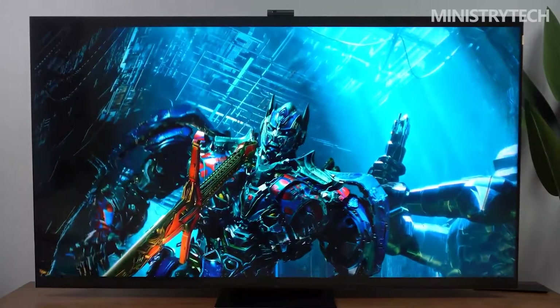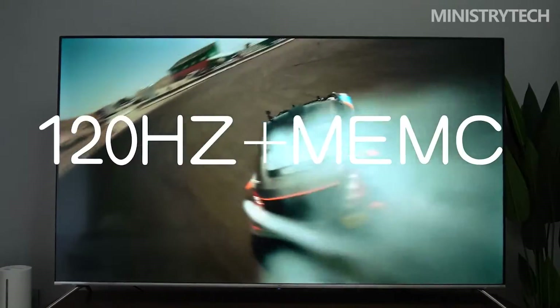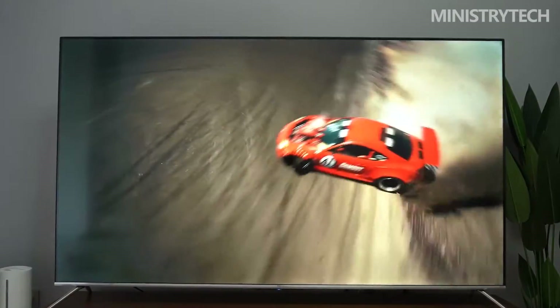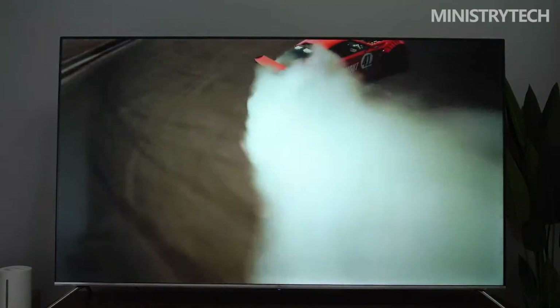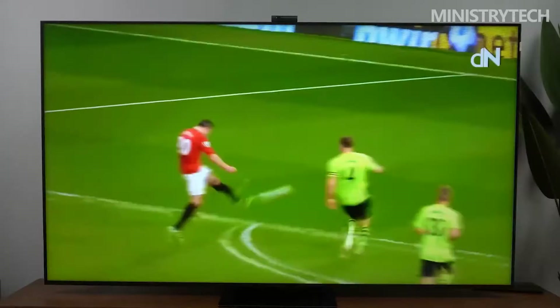In addition to the QD mini-LED panel, the TCL X11 features cutting-edge technologies including a 120Hz high refresh rate, double-flicker-free, and TCL's original MEMC dynamic frame insertion technology. When watching movies or playing games, users can enjoy a clearer and smoother picture without any tearing.